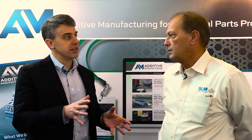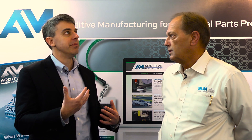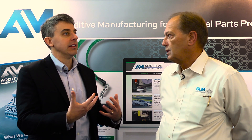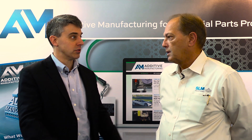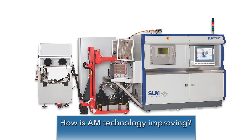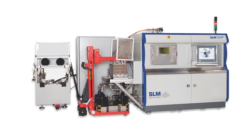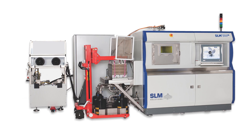For additive to continue to realize its potential, how will the technology have to change? Talk a little bit about what you expect in terms of improvement in the equipment for additive manufacturing. Well, just for an example, our company just in the last two years has introduced dual lasers — basically multiple lasers. In our 500 machine, we have up to four lasers. The more lasers you have, the faster the process becomes.